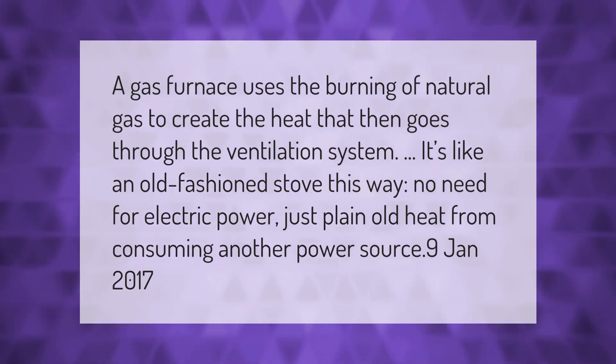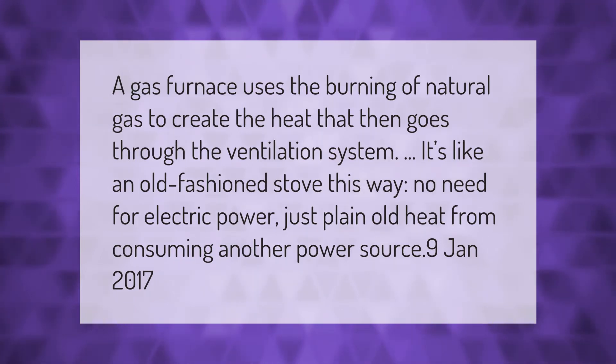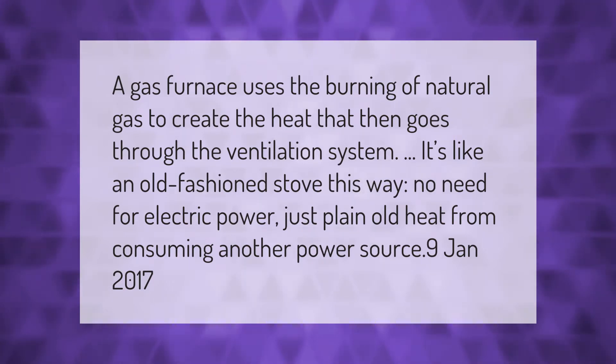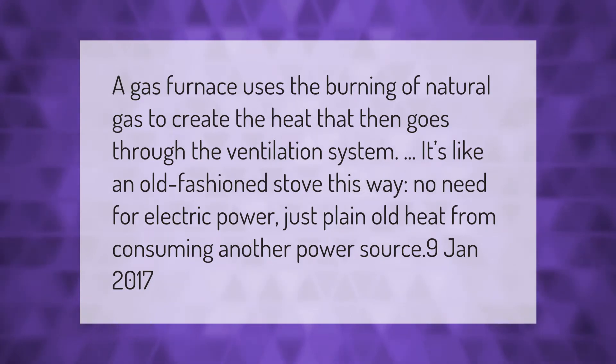A gas furnace uses the burning of natural gas to create the heat that then goes through the ventilation system. It's like an old-fashioned stove — no need for electric power, just plain old heat from consuming another power source.